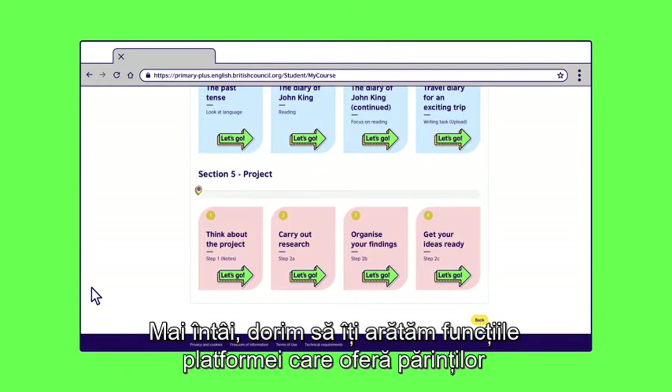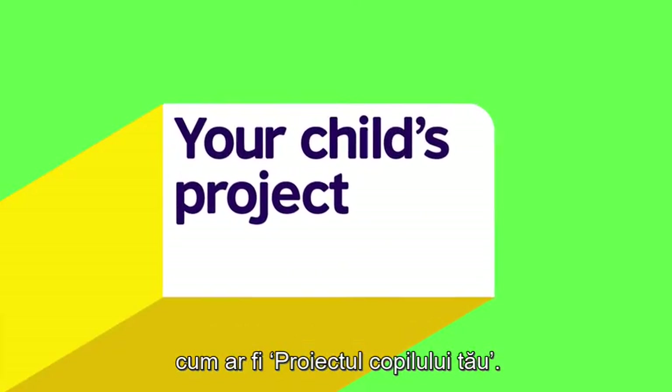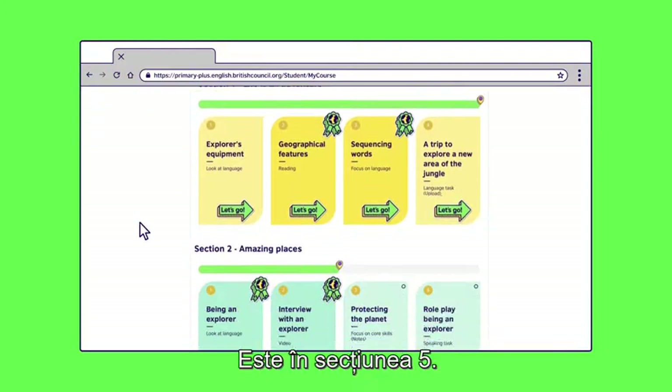First, we want to show you the features that give parents a window into the classroom, such as your child's project. Let's find it — it's in section 5.